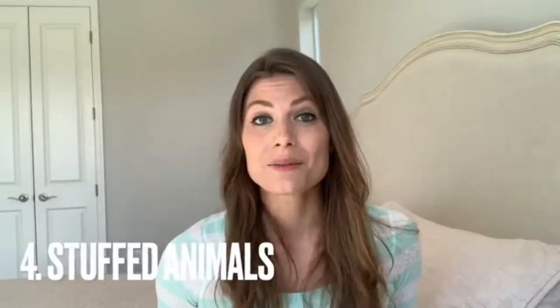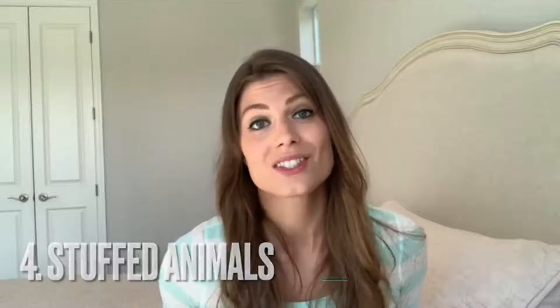Next one is dolls. How many dolls do your kids have? Go ahead and check them out and see if there are any that they're not going to miss or that they just don't play with anymore. Next are stuffed animals. How many times have your kids received stuffed animals from family members or friends and they just — maybe they're not stuffed animal people. I only have one out of my three kids that really likes stuffed animals. Go ahead and look through those and see what you can eliminate from your house today.